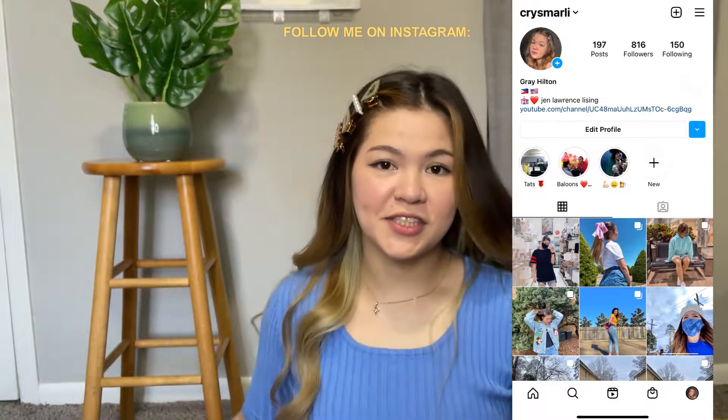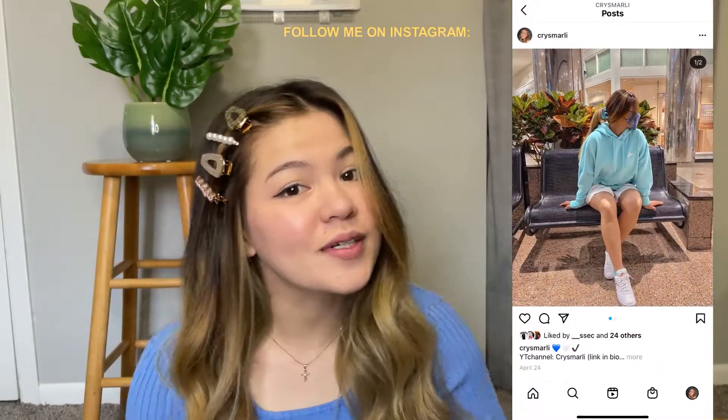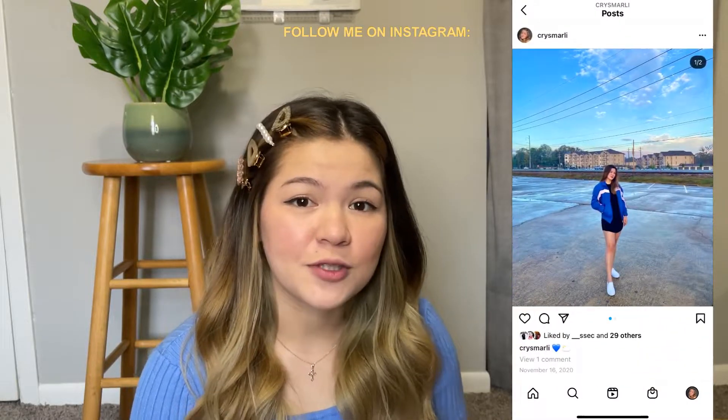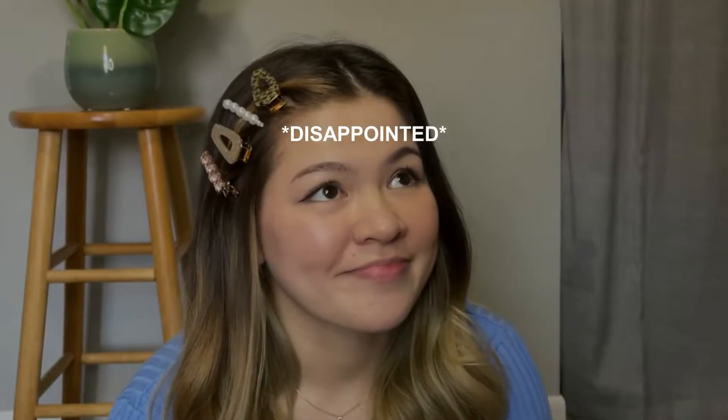Hey guys, welcome back to my channel, it's Crystal! For today's video I'll be showing you some stuff I got from the thrift store. I was just looking for a tennis skirt, so I told my husband we need to go to the thrift store. I ended up buying a lot more. I'm gonna show you all the stuff I got mostly from Rolling Hills Ministry — you should check it out if you're from Louisiana, they only have stores across Louisiana. I wasn't able to film the whole shopping experience but I was able to film a few clips.